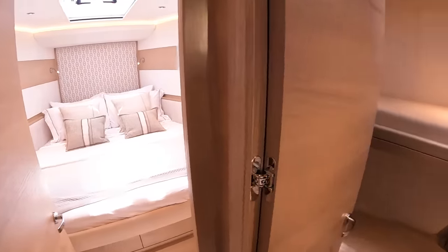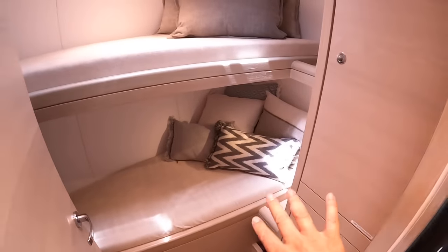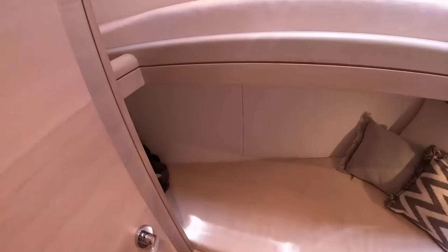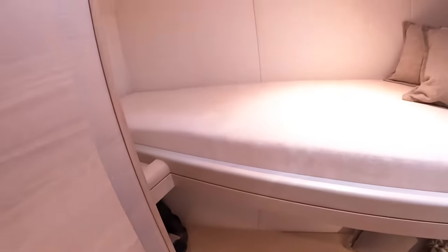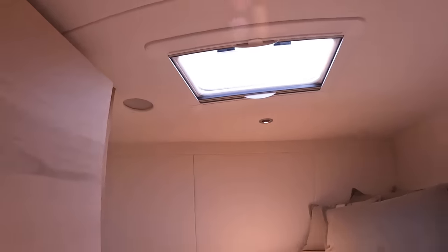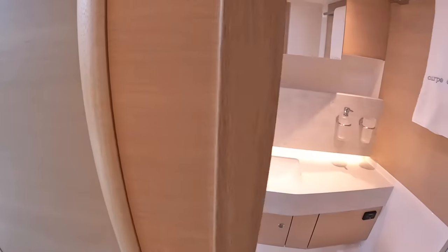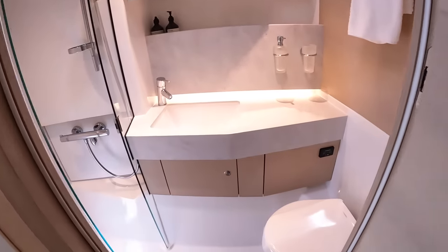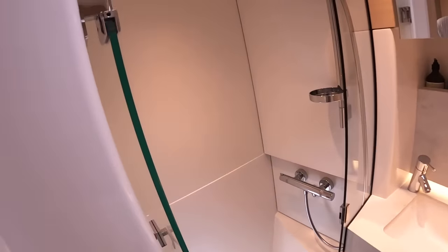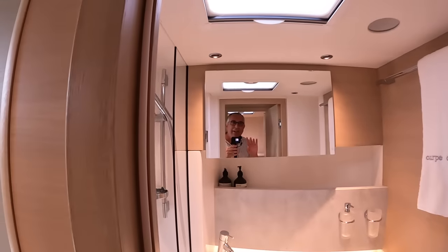Cabin three is at this end - again storage is underneath. These are brilliant for kids or adults, as they are full-size adult beds, so she will sleep six quite comfortably. Even in this cabin there's an opening hatch overhead. Coming around here we find the day heads shared by these two forward cabins - you've got the loo, sink, shower with a door across, a hatch above, and a mirror.